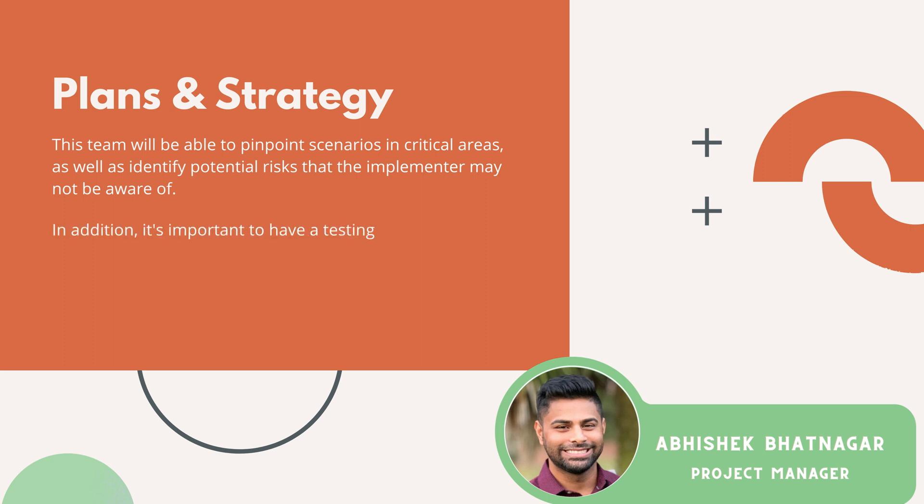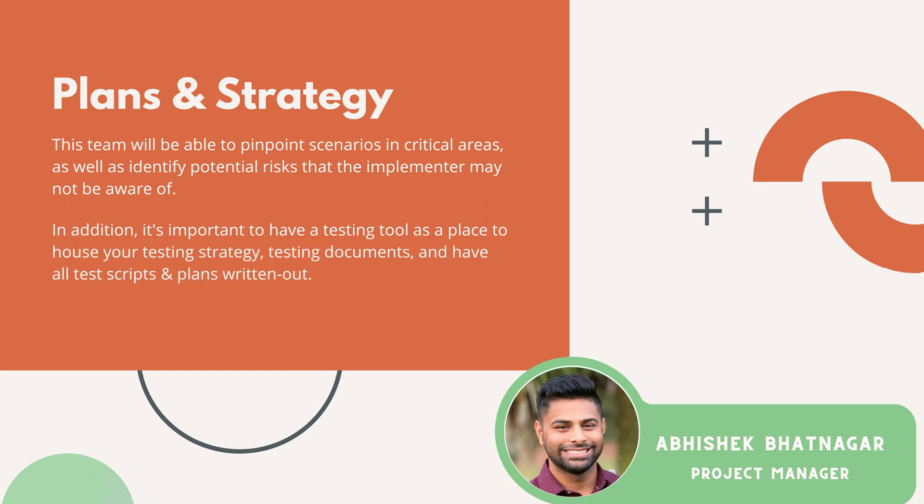The other piece to know is you need a testing tool or somewhere to house your testing strategy, your testing documents, and have all your test scripts or test plans written out.